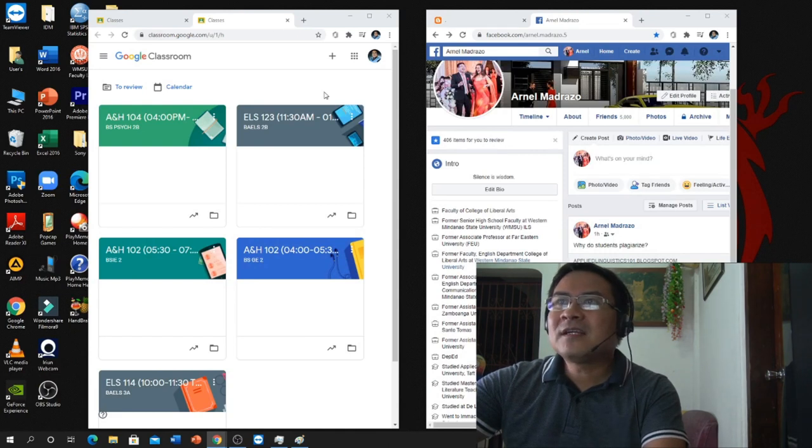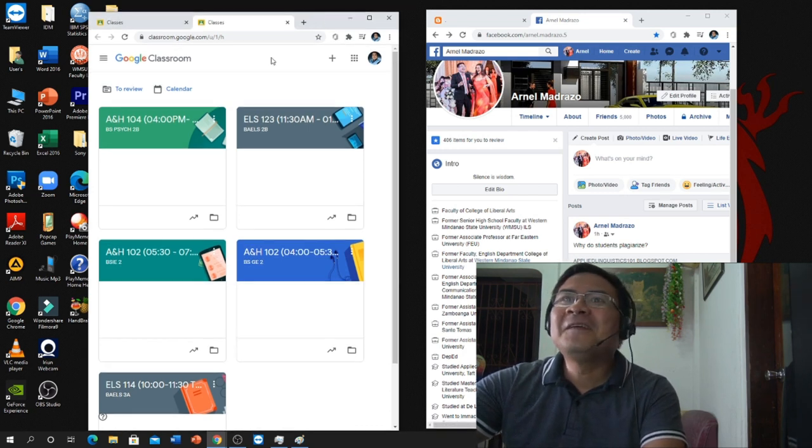We are now in OBS — Open Broadcaster Software — which I use whenever I'm recording the screen and showing something. Since I'd like to show you my monitor setup, let's see how I move the browser windows to another monitor. So here are my two browsers or windows on the first monitor.